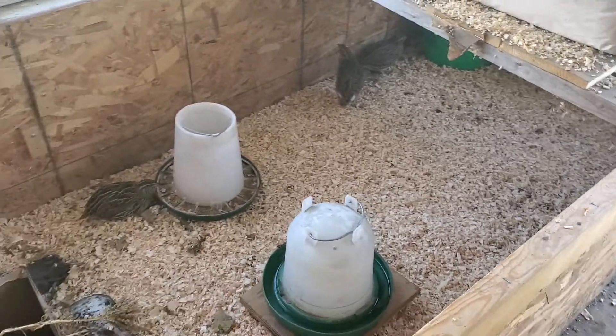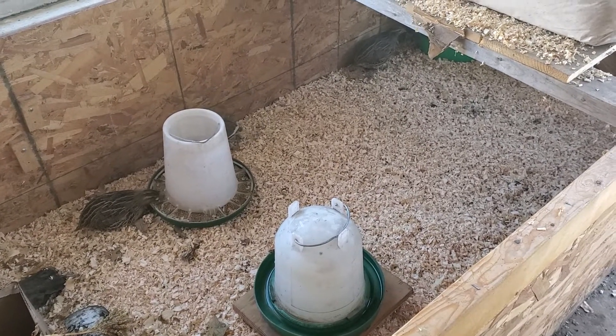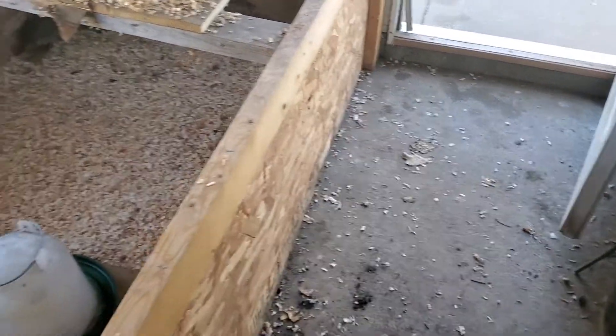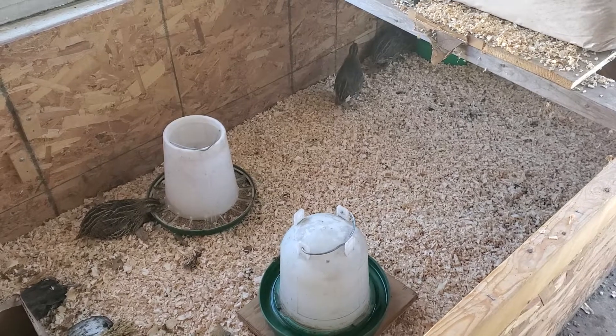I do a deep bedding method in which I just layer tons of layers of sawdust over the winter. That gives them a good place to walk around on that's not going to be cold. The floor in here is concrete and this will usually get about four or five inches deep compacted by the end of the season.